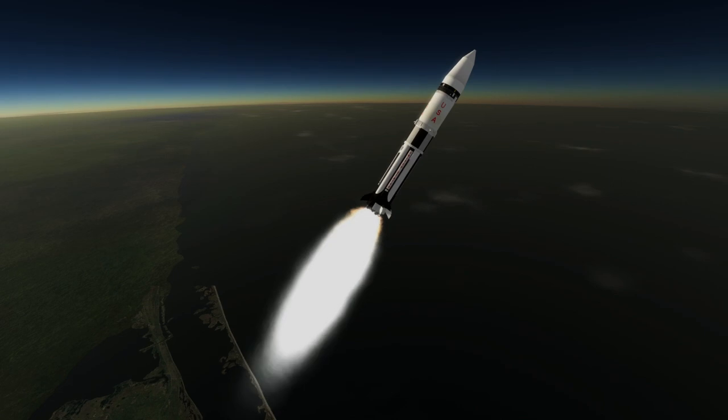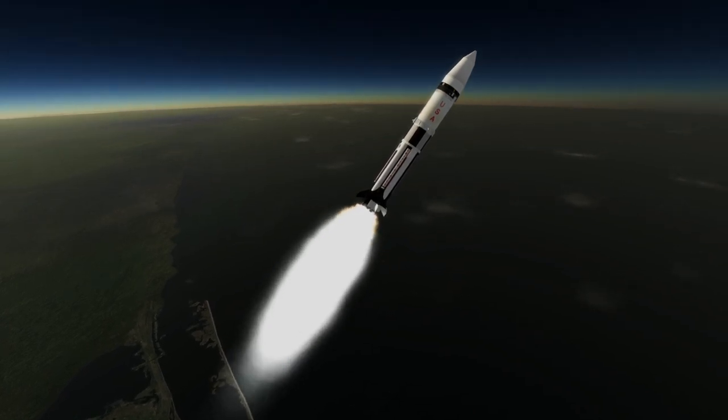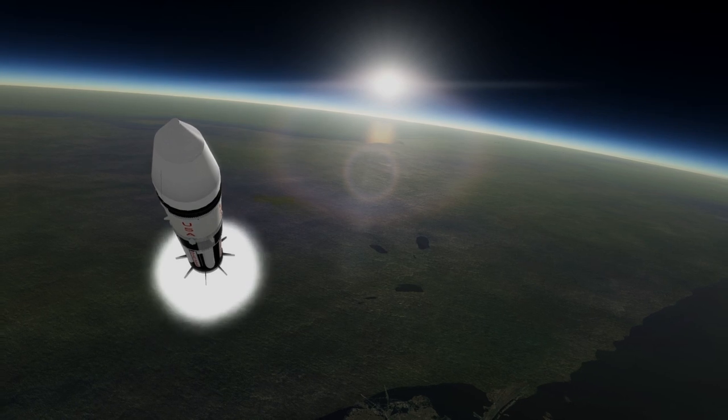This in-space test of the Lunar Module had been delayed because of struggles at Grumman, which was after all trying to build something entirely new.